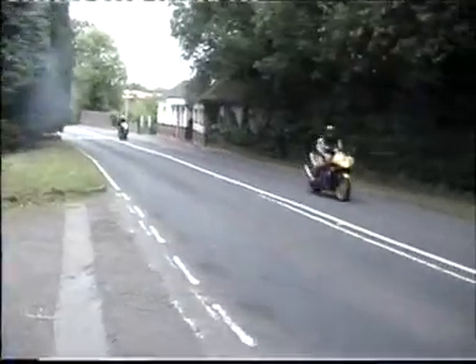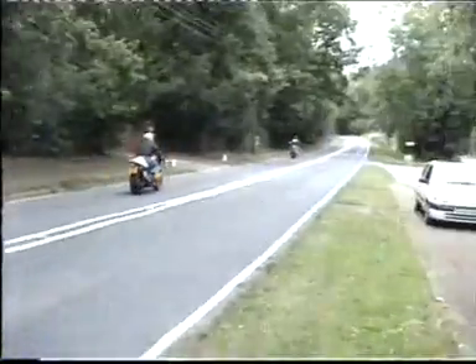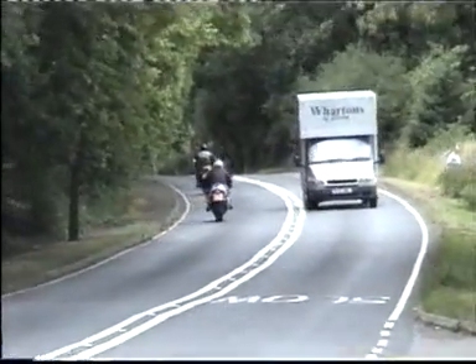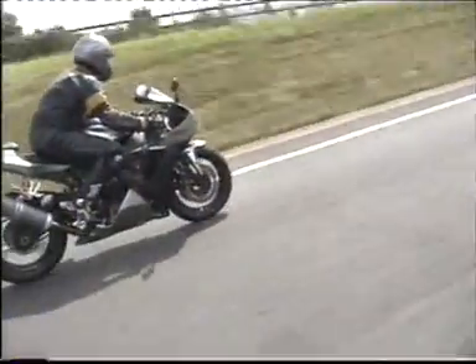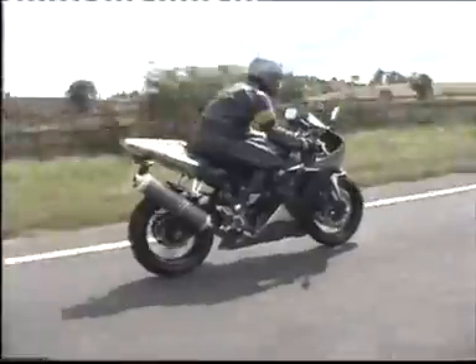When we talk to bikers about improving their skills, most cite cornering as an area in which they would most like to improve. That is what we have chosen to focus on in this video. Before we even start to consider how to negotiate a bend, we need to assess how we position ourselves on the machine in order to work with it and not against it. The most relaxed position is to have the arms slightly bent and shoulders relaxed, with a secure but not vice-like grip on the handlebars.